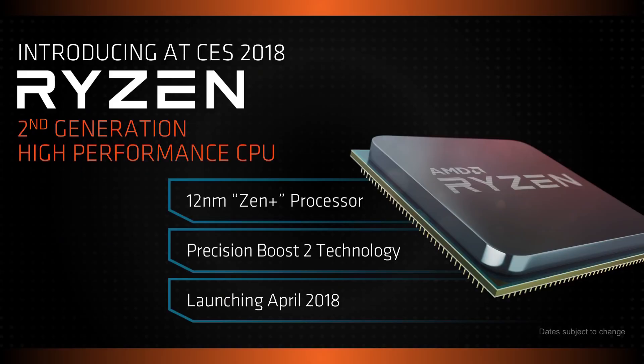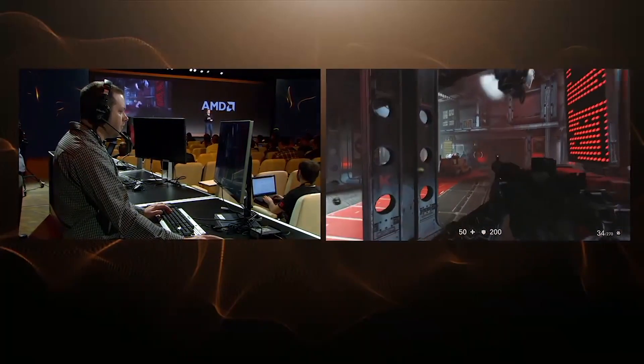So let's talk AMD news coming out of CES. Zen Plus — we got a date: April. This is the 12 nanometer Ryzen Refresh; it was originally 14 nanometers. We also have Zen 2 possibly coming out sometime next year — a whole new architecture and they're going to shrink it down to 7 nanometers. That's crazy.